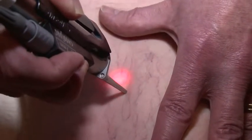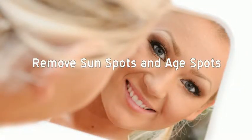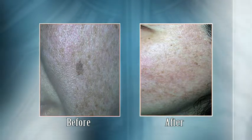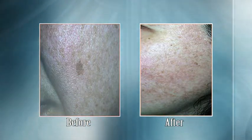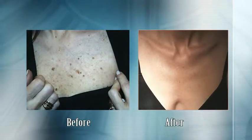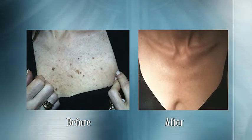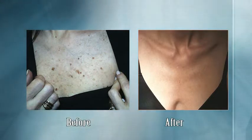Our laser treatments can remove the imperfections caused by a wide variety of benign pigmented lesions. Discover the positive effects laser therapy can have on your physical appearance as well as your state of mind. The number of required treatments is dependent on factors such as lesion depth and size; however, most people with thermal lesions need five to six treatments and begin to see results after only one or two sessions.